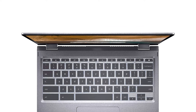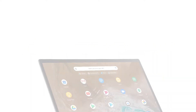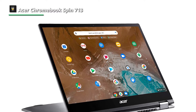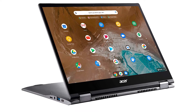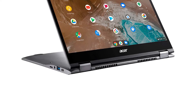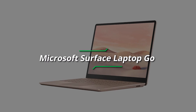Starting with the solid build quality, Acer did not cheap out on the Chromebook Spin 713. It built the device into an aluminum chassis with sturdy but flexible hinges, a comfortable keyboard deck and trackpad, and a beautiful 3:2 2256x1504 touchscreen display.